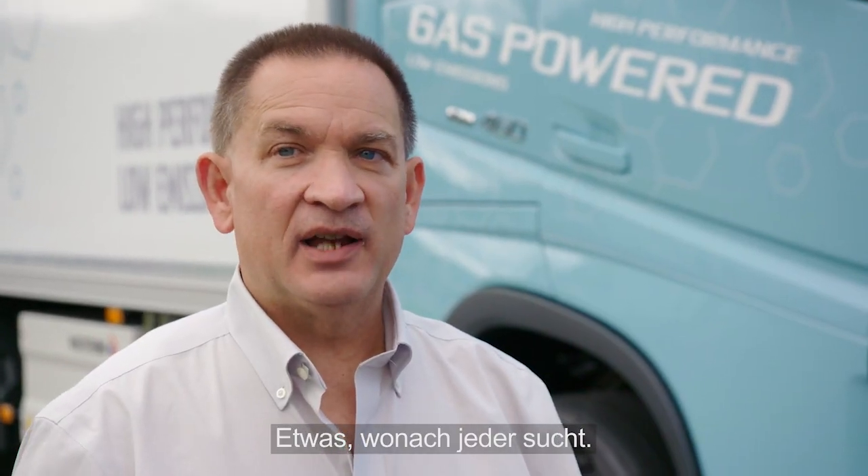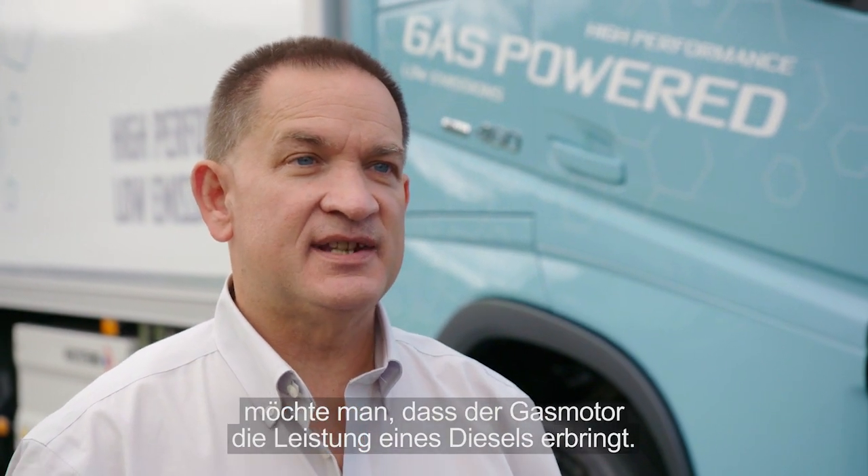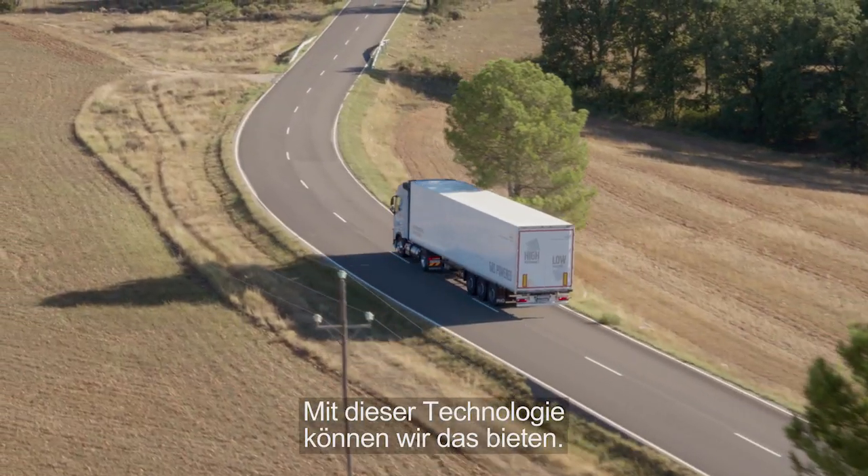It's something that everybody looks for — even if you're going to switch from diesel to natural gas, you do want that gas engine to perform the same way that you have a diesel. With this technology, it lets us offer that.